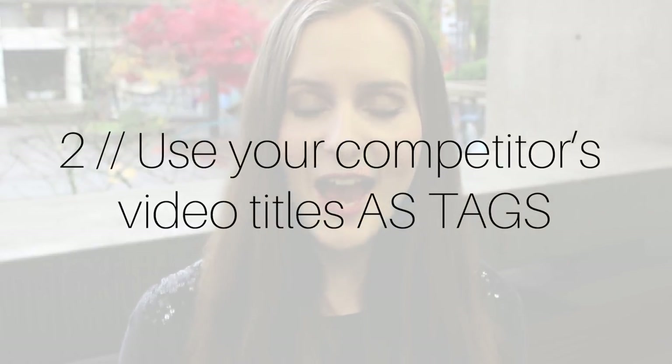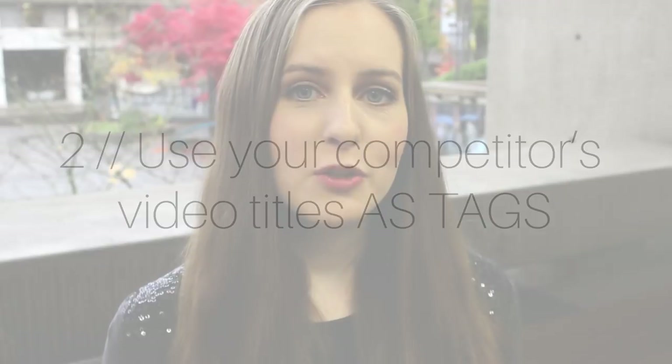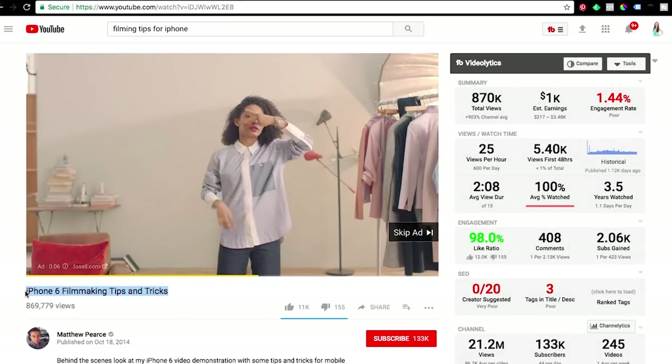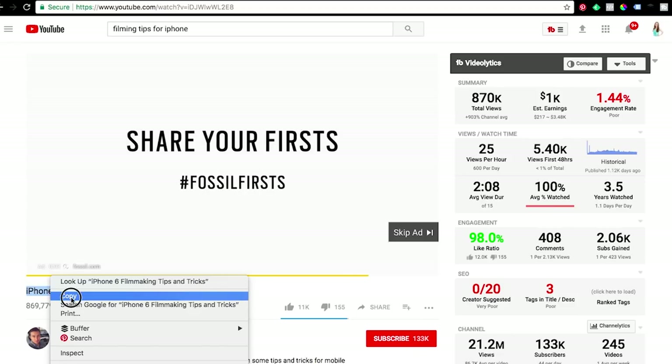My second tip is one I haven't heard anyone talking about, so if you do this you'll definitely be ahead of the game: use your competitors' video titles as tags on your own video. When you're doing keyword research and looking at videos that people interested in your topic would also watch, copy the title of that competitor video exactly and paste it into the tags section of your video and also into the bottom part of your description. That way, when someone is watching that video, your video will be much more likely to show up in the suggested video sidebar and you'll get a lot more views.